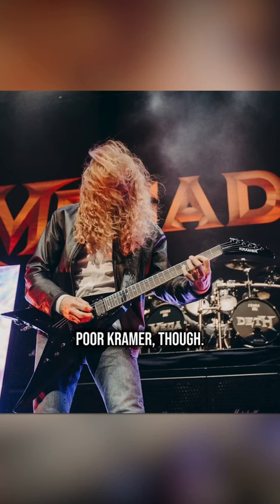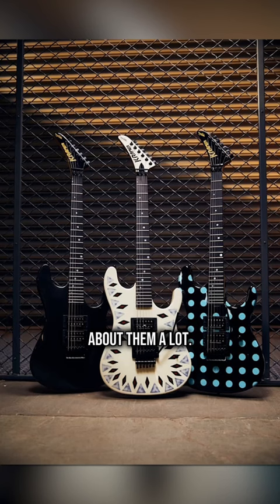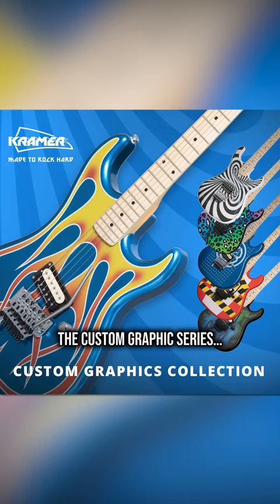Poor Kramer, though. Gibson seems to forget about them a lot. The reboot of iconic models, then nothing. The custom graphic series, then nothing.